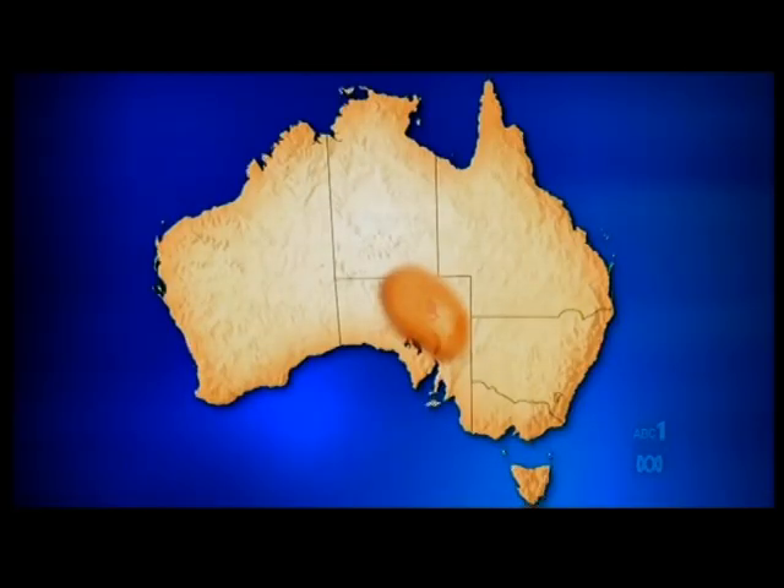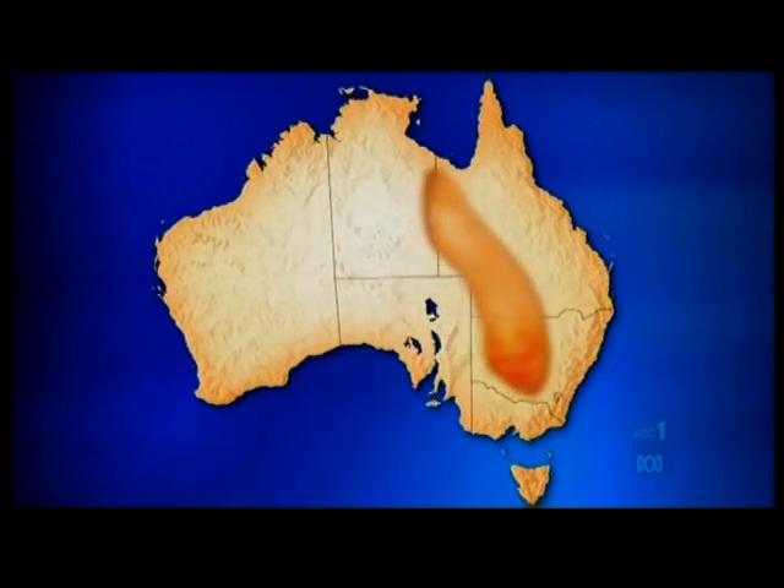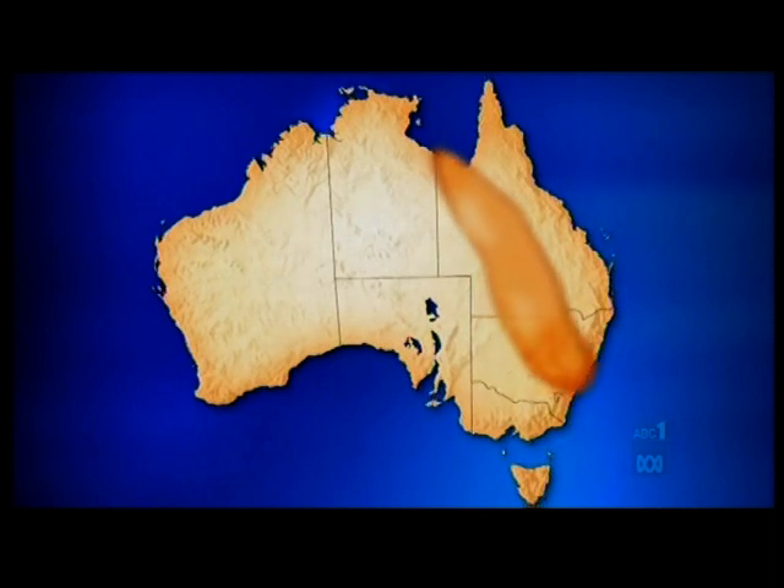The dust storm began just west of there in the red centre. As it moved eastwards, it grew and grew, eventually expanding to an enormous cloud 400km wide and 2,000km long. Some of the dust even made it all the way to New Zealand.